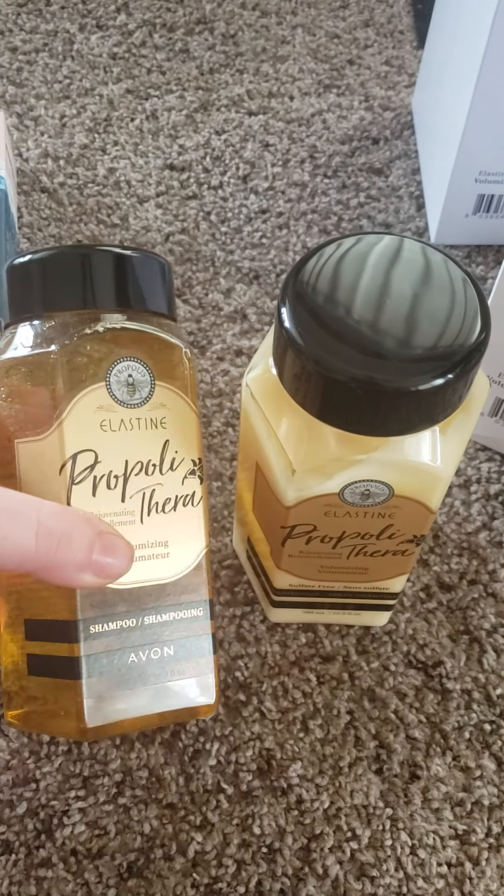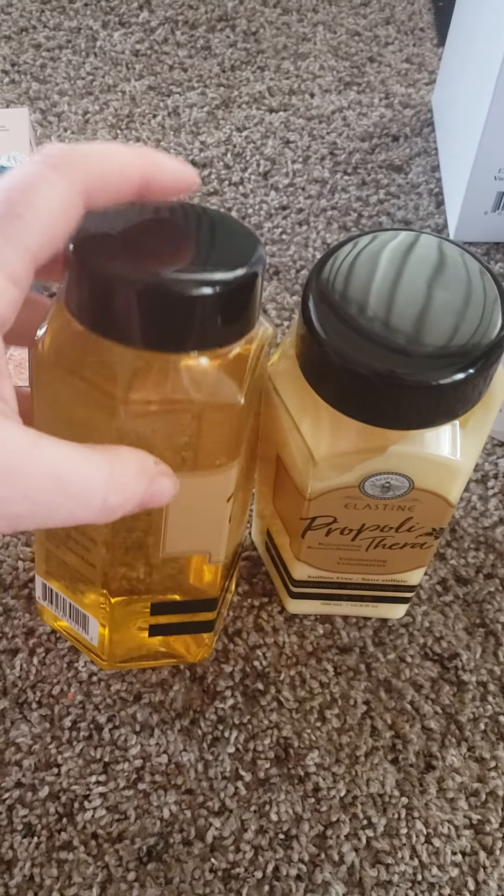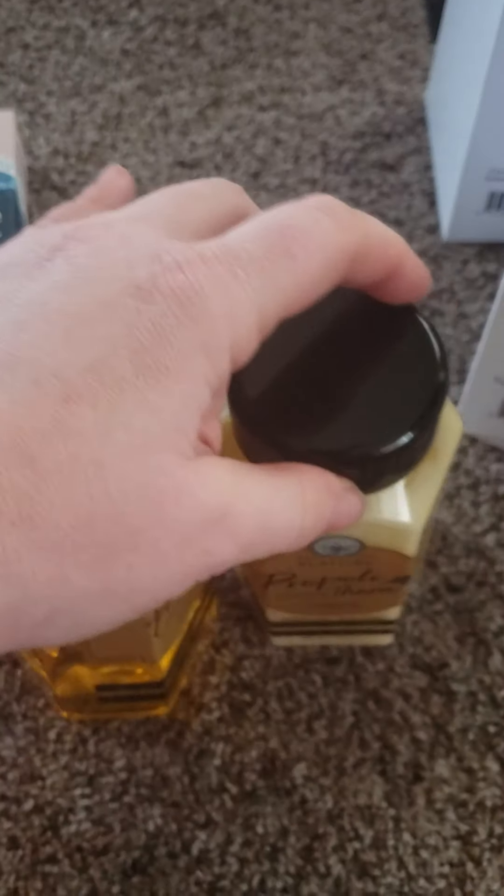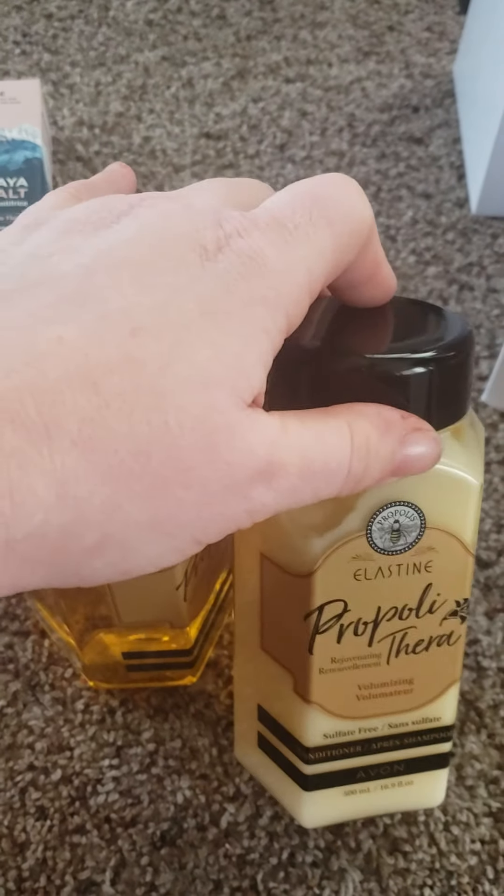Your hair might actually feel a little bit drier after you shampoo. That just means it's getting clean. And then you can follow up with the conditioner.